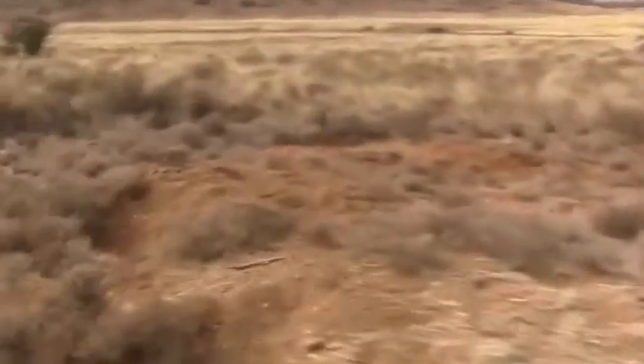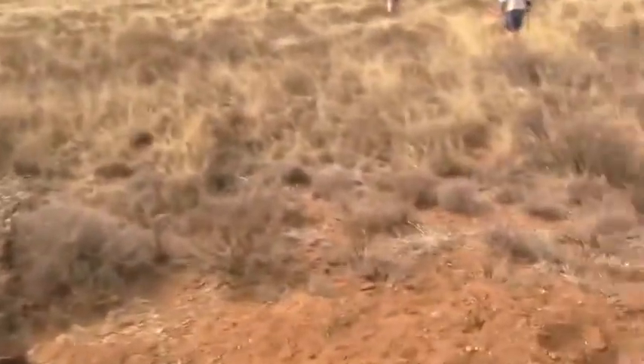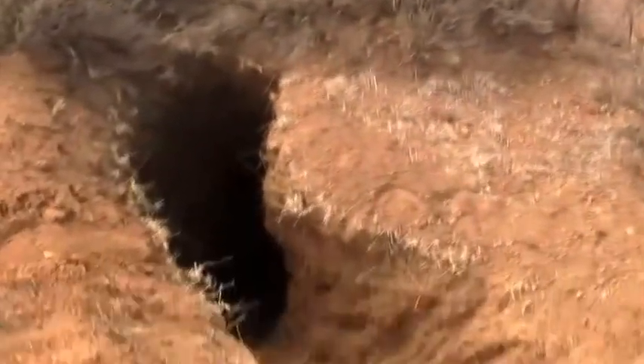I nearly fell down an aardvark hole — there are aardvark holes all over the place here. It's rough terrain. You've got to really watch yourself when you're walking. There's another one there — look at the size of that thing.